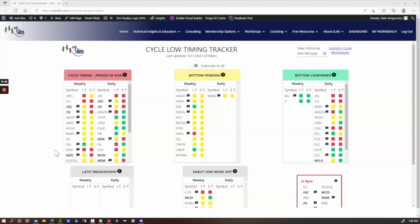If you look closely at the Cycle Low Timing Tracker, you'll notice that an entire sector is showing up on here — and that is the semiconductors. We have Applied Materials, AMD, Broadcom, Micron, Nvidia, and the semiconductor ETF, the SMH, all showing up in various boxes on here as they go through the bottoming process on their respective charts.